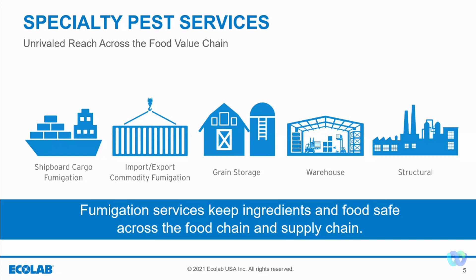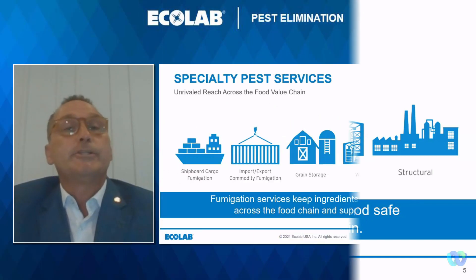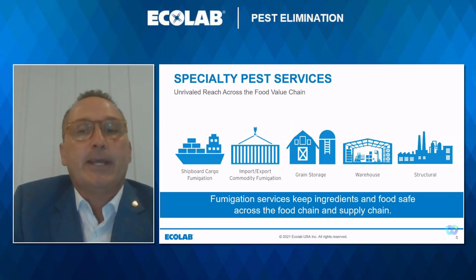Fumigation applies from the commodity coming out of the field into storage, then as it is processed, warehoused, and shipped to the end consumer, and sometimes through containers or ships going overseas. Today we're going to focus on peanut storage in warehouses and bins.